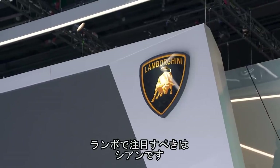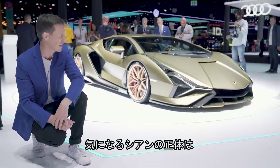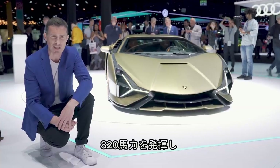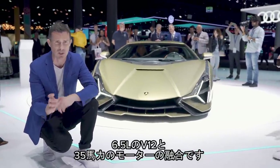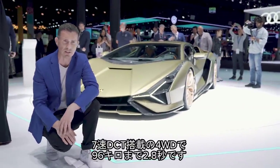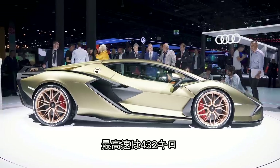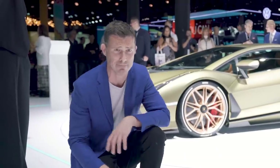There's one key car on the Lamborghini stand and it's the new Sián. It's a 6.5-litre mild hybrid supercar with 820 horsepower from its V12, boosted by 35 horsepower from an electric motor. All-wheel drive, 7-speed dual-clutch automatic gearbox, 0-60 in 2.8 seconds, top speed of 270 miles an hour. It is the most powerful and fastest accelerating Lambo ever.